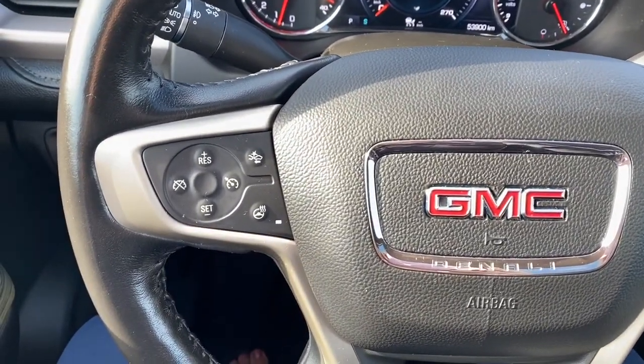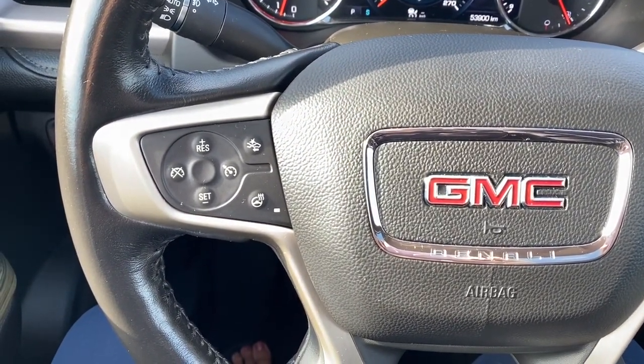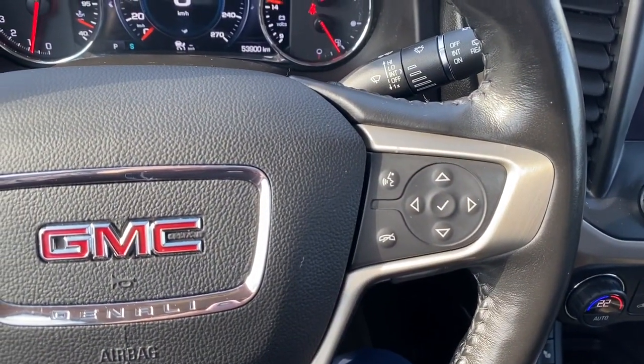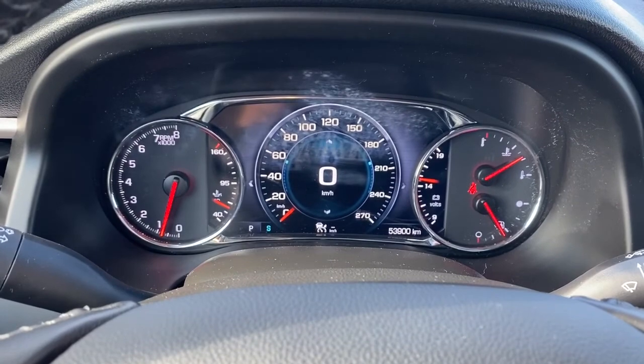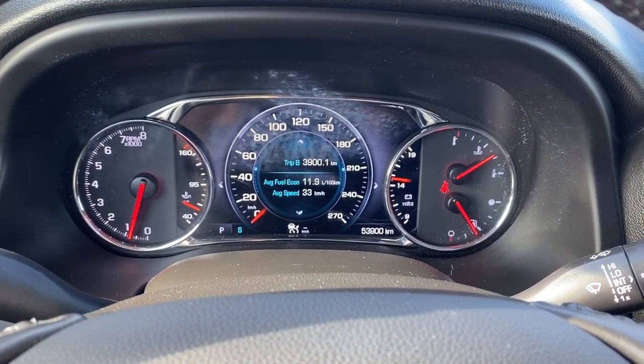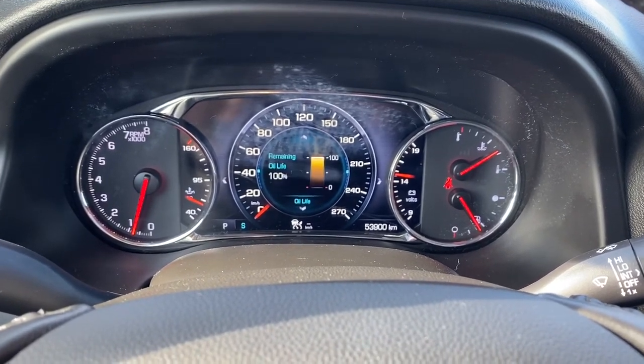On the left side of the steering wheel we've got the cruise control buttons with forward collision alert, and on the right side we've got the audio buttons. Here we have the digital dash, and we're able to scroll through the dash by using the arrow buttons located on the steering wheel.